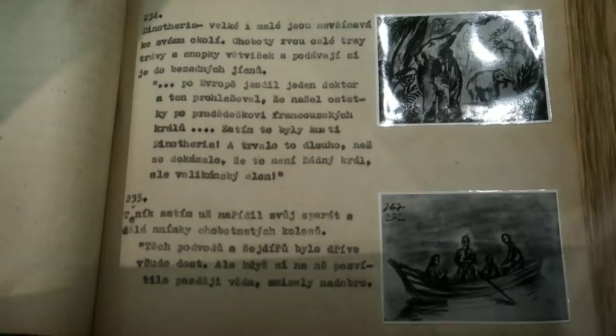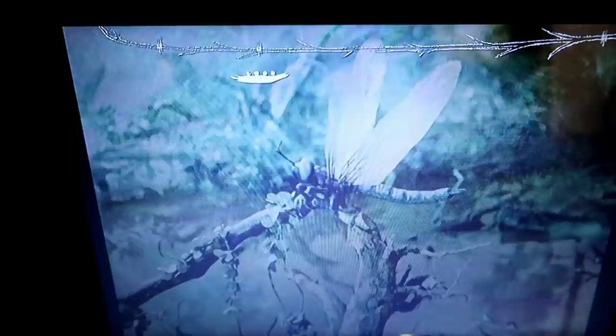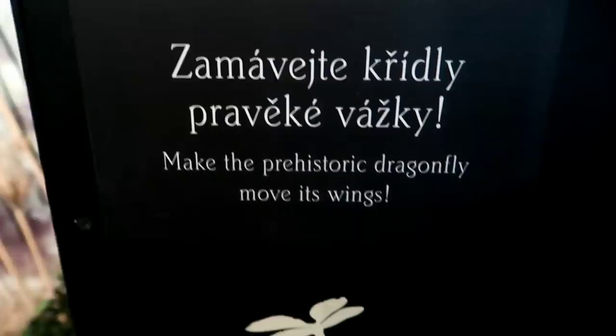Now here's the dinosaur egg from Dinosaur's Egg, and it says 'Egg of Hadrosaurid.' And here's an example of how they would have animated those kinds of things — that guy right there is on display right here. There's also an interactive element: 'Make the prehistoric dragonfly move its wings.' Nothing happened at first, but now it did!